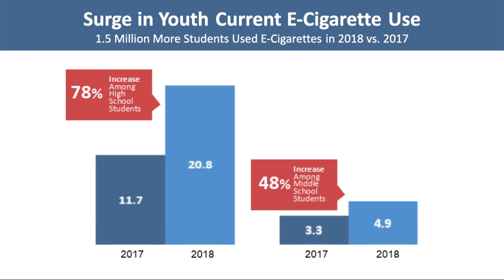This slide shows data from the National Youth Tobacco Survey. The graph on the left shows the number of high school students who reported current e-cigarette use between 2017 and 2018 — there has been a 78% increase. The graph on the right shows current e-cigarette users among middle school students, which rose 48%. While most youth are aware of the dangers of traditional combustible tobacco, they perceive vaping or JUULing as much less harmful or even harmless, and many don't know that e-cigarettes almost always contain the highly addictive drug nicotine.